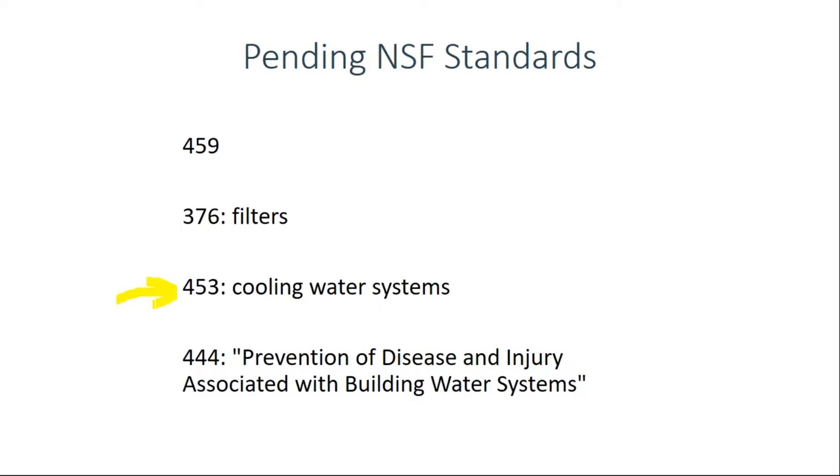NSF 453 will not be an ANSI standard in itself, but will become part of NSF 444, which is earmarked to be an ANSI standard. NSF 444 could be what fills in the ASHRAE 188 framework with detailed prescriptive procedures. The title is Prevention of Disease and Injury Associated with Building Water Systems, covering all building water systems. NSF wants to finalize 444, if possible, around summer of 2018.